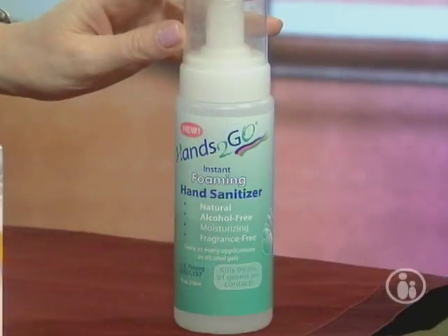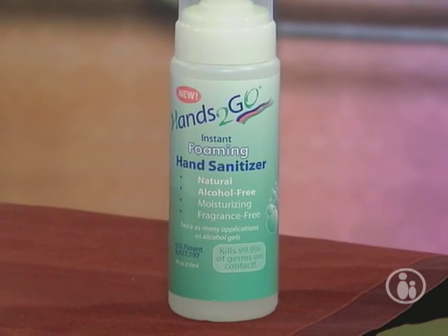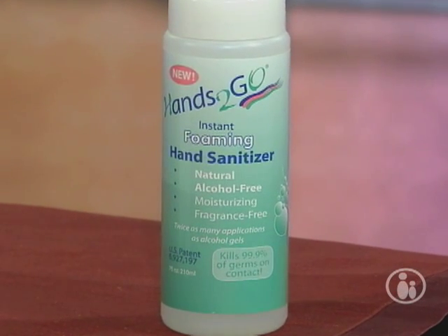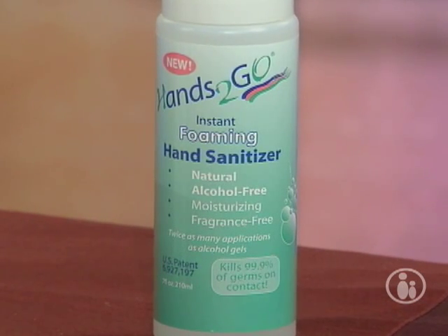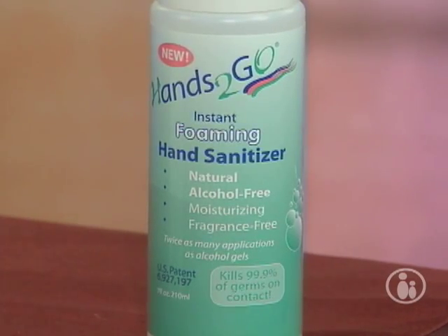Even a three-year-old going into preschool should have some hand sanitizer to take along, but make sure it's non-alcoholic. This Hands-to-Go is non-alcoholic, because a lot of people don't realize — kids will see it, put it in their mouth, pump it, lick it. The alcoholic ones are equivalent to a shot of alcohol. So use alcohol-free Hands-to-Go; it does kill germs. Keep good hand-washing habits, and if your baby is sick, isolate them from the rest of the family so it doesn't spread.